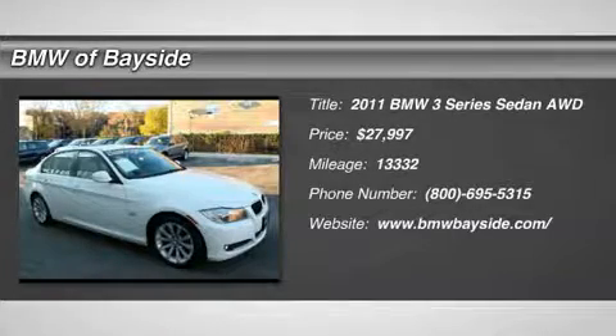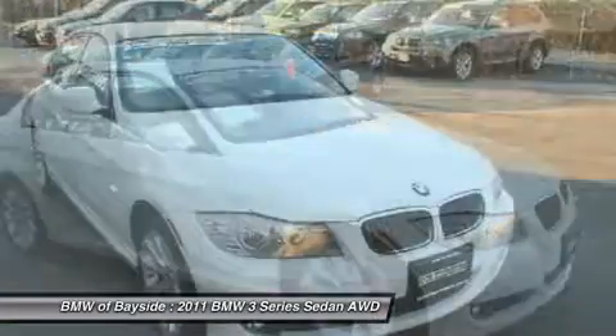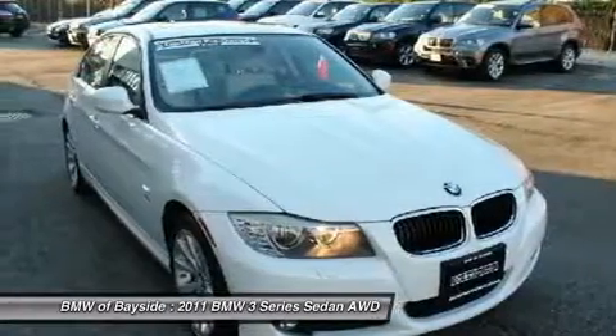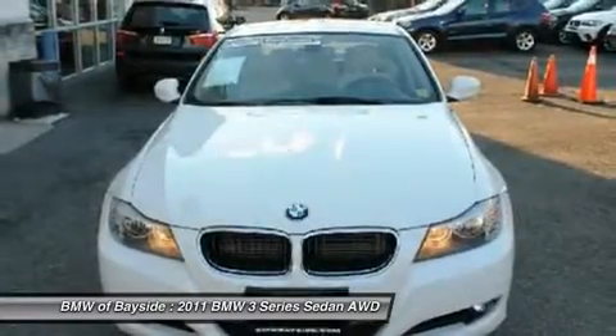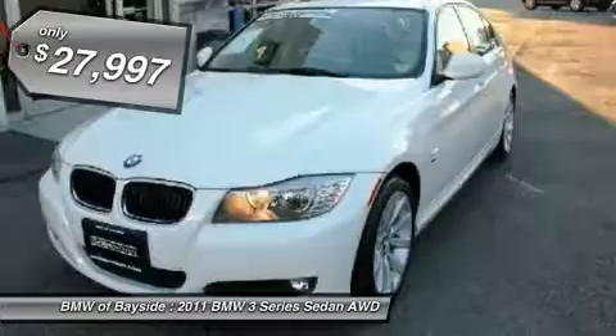The 2011 BMW 3 Series — proof that all good things come in threes. The BMW 3 Series has a well-deserved reputation for packing outstanding driving dynamics and excellent quality, and it's priced below $30,000.